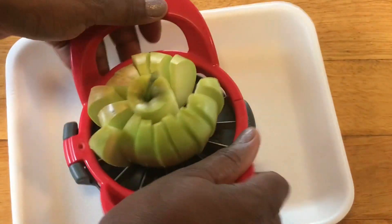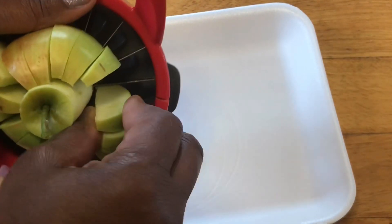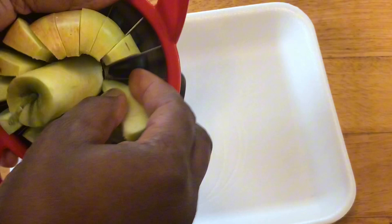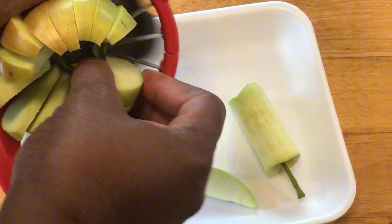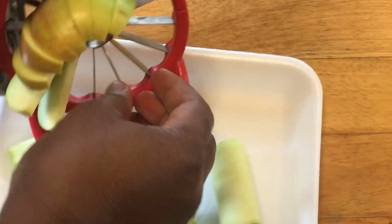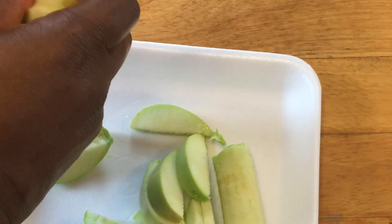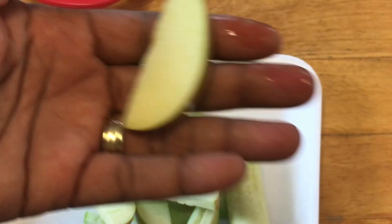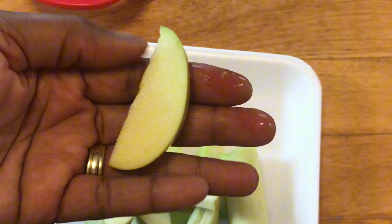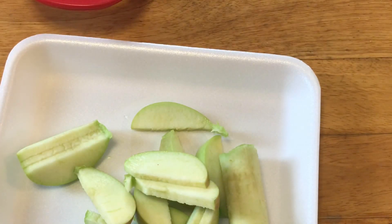So I'm wondering if this tree was mislabeled in the beginning and that it's actually a Granny Smith apple and not a dwarf Fuji apple. If anyone has had this experience, please let me know down in the comments. The apple was very delicious — everyone in the house enjoyed the apple.